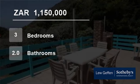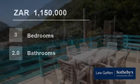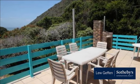Welcome to this three-bedroom townhouse for sale in Victoria Bay, South Africa for R1,150,000.